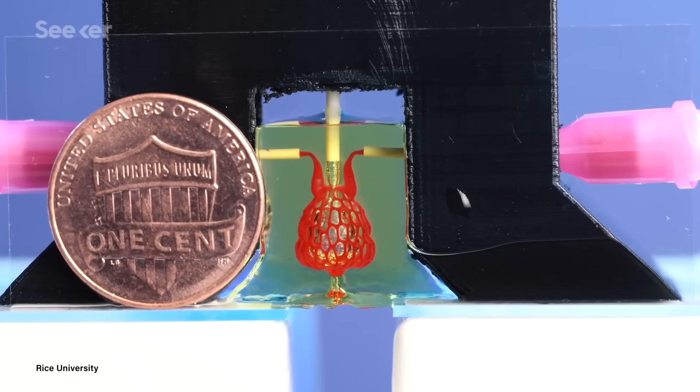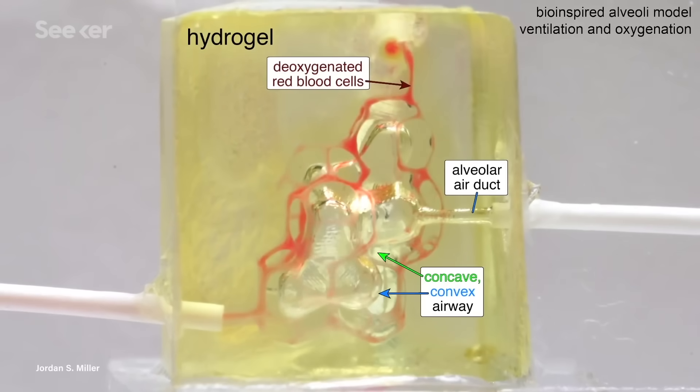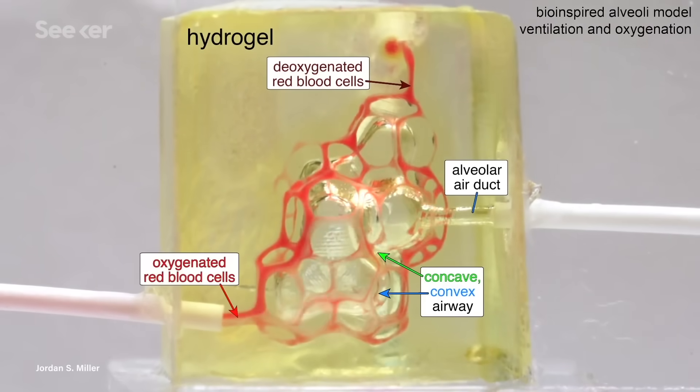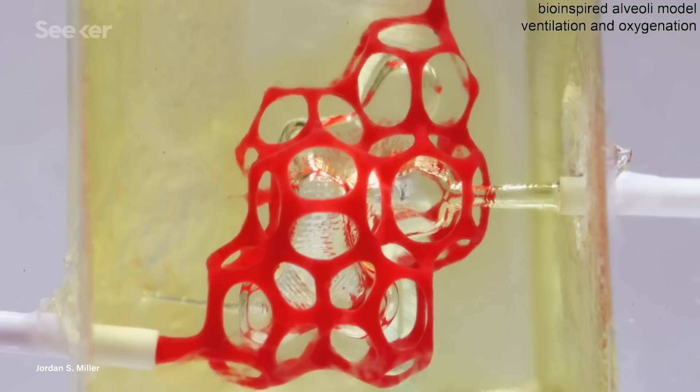Scientists are working to recreate this complex vasculature. The lungs were printed into soft, protective hydrogels, layer by layer, using light from a digital projector.